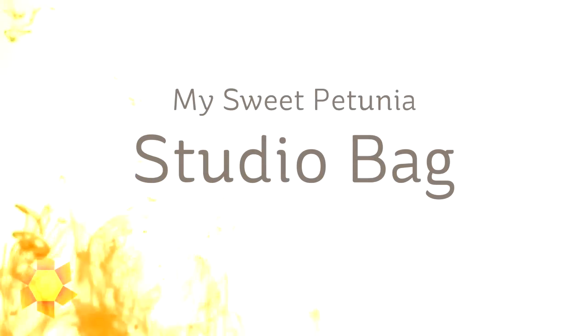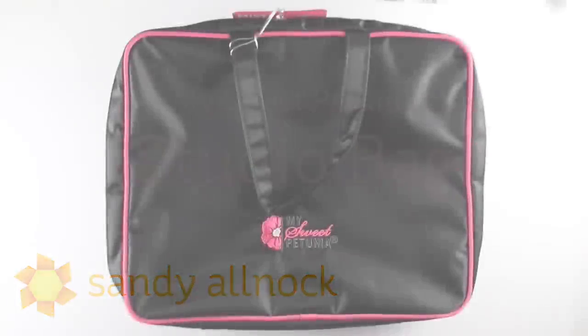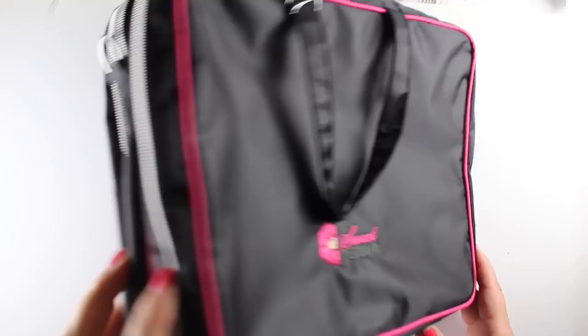Hi there, it's Sandy Alnach with a studio bag giveaway from My Sweet Petunia. I'm kind of excited to share this with you. Ileana was kind enough to send me all three of the studio bags that she is now selling, and they are really cool.